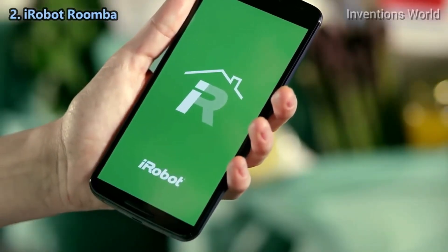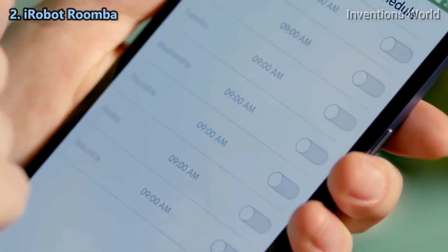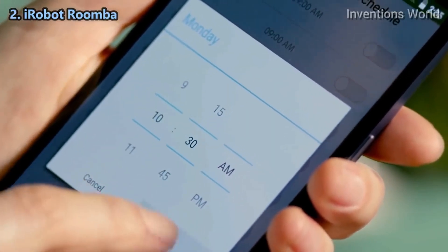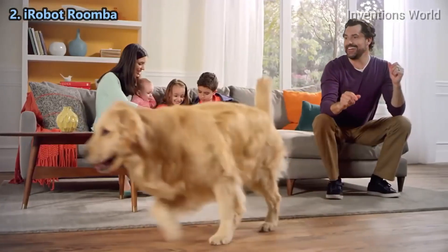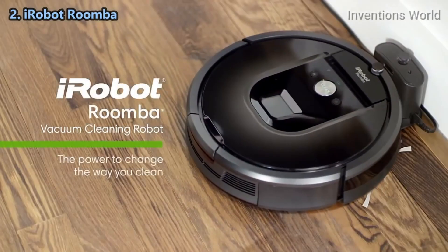Thanks to the new iRobot home app, your powerful cleaning partner is always ready to go. You can start, schedule, and monitor the 980 from just about anywhere at any time — for beautifully vacuumed floors every day throughout your home. The Roomba 980: the power to change the way you clean.